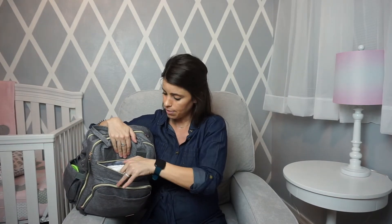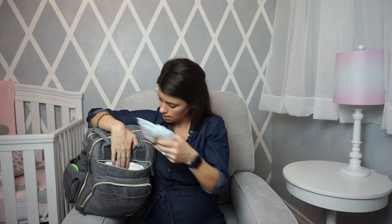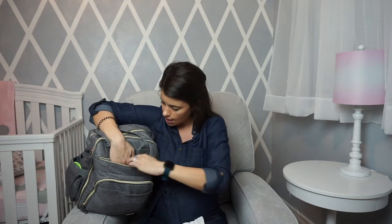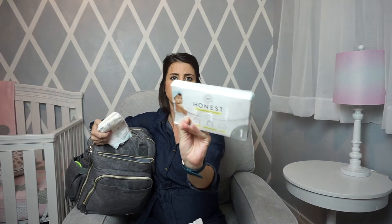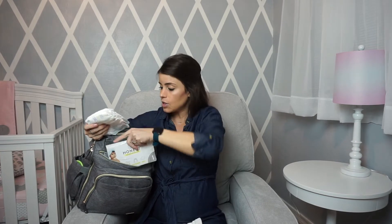In the top pouch I have seven or eight diapers — these are newborn diapers for now. I have the Pampers Pure and also some Honest Company diapers from sample packs I've been given. I'm not sure what diapers I'm going to go with since I've gotten so many different types, so we'll see what she ends up liking.